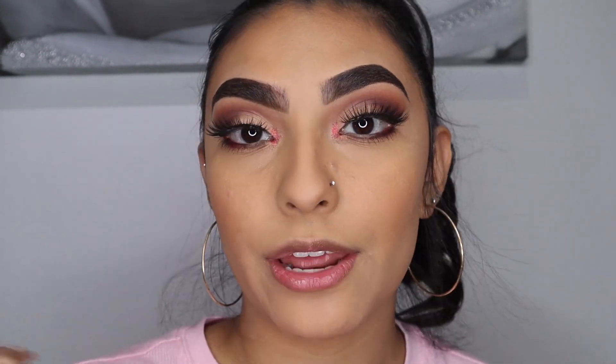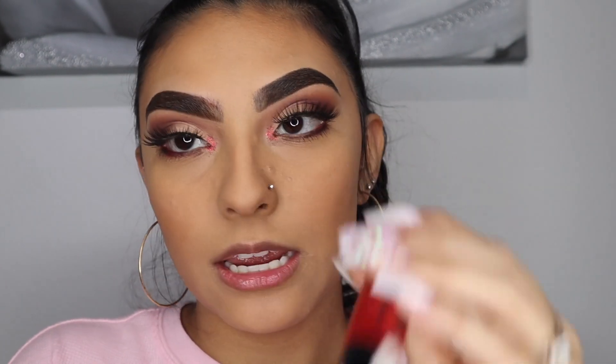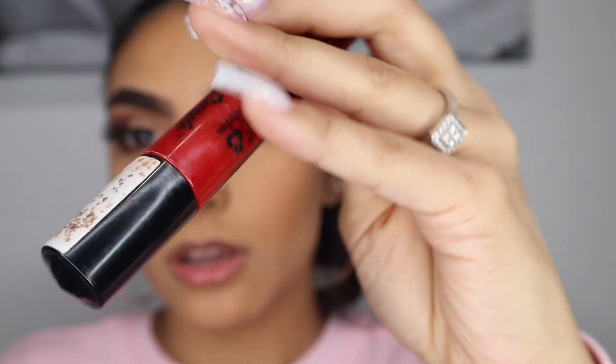Now I'm going to do my lips and then highlighter. I'm going for a red lip since I didn't do red in my eye look. I'm using the Artistry lip liner in Berry and the NYX Liquid Suede Cream Lipstick in Kitten Heels. I really like it — I usually don't go for red lips because I feel like it's so bold, but I think it looks really good with this look.